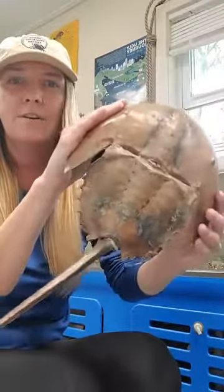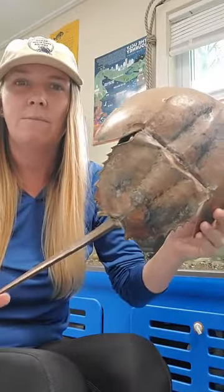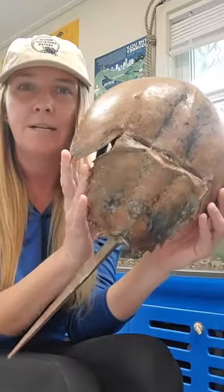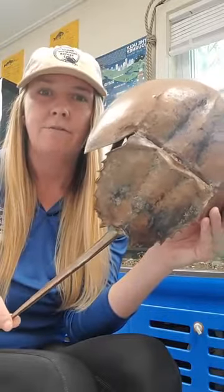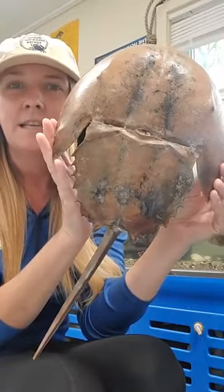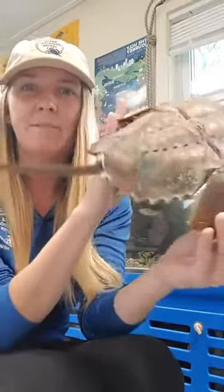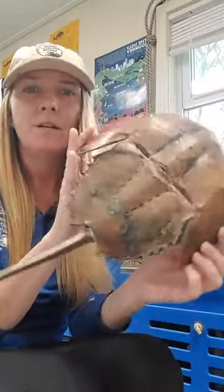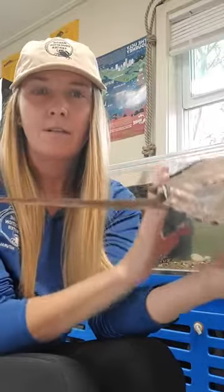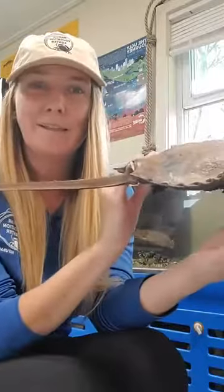So our first animal we're going to be talking about today is this guy. A lot of people see its tail and think of a stingray, right? So a horseshoe crab actually does not sting. It's one of the nicest crabs in the sea.